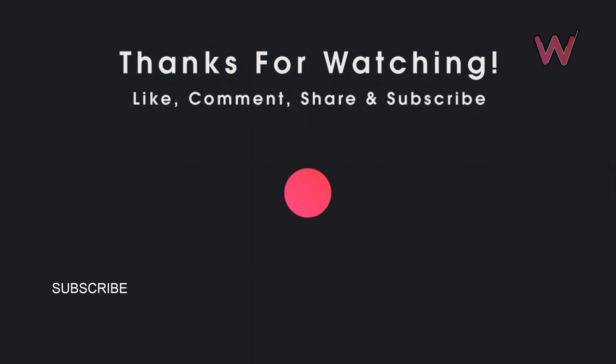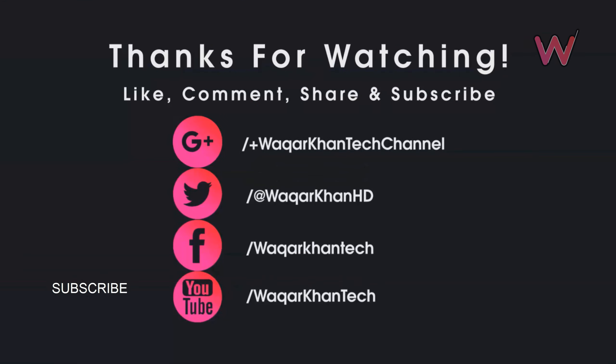Let me know what you think about the Moto One Hyper. Also, don't forget to hit the like button and subscribe for more videos like this, and I will see you in my next video.